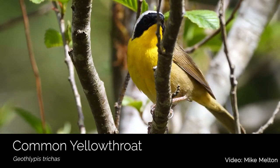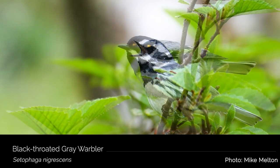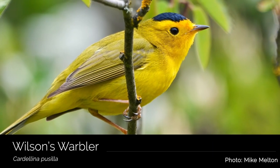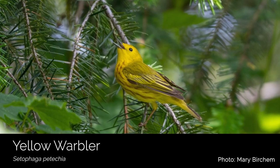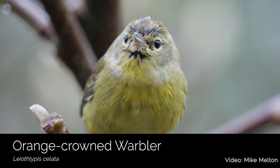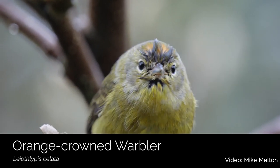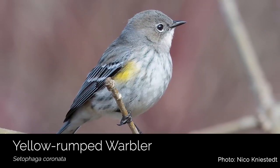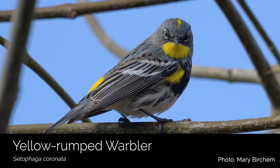The common yellowthroat warbler can be found across most of the United States during breeding season. The black-throated gray warbler. The lovely small yellow Wilson's warbler with his little black cap. The yellow warbler, with its magnificent red striping on the chest of the males. The orange-crowned warbler, one of our more subtly colored warblers — they do have a small orange patch on the very top of their head. And the yellow-rumped warbler, which some birders fondly refer to as 'butterbutts,' because they have a small yellow patch right at the base of their tail.